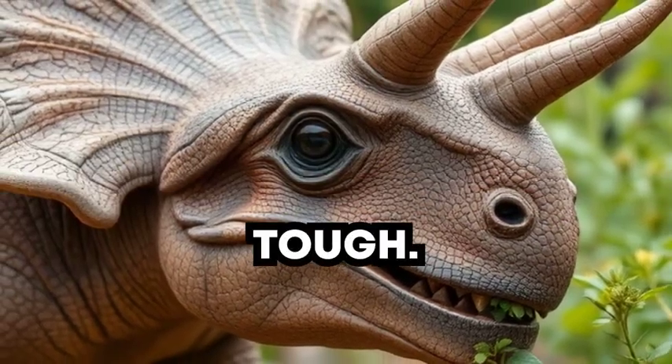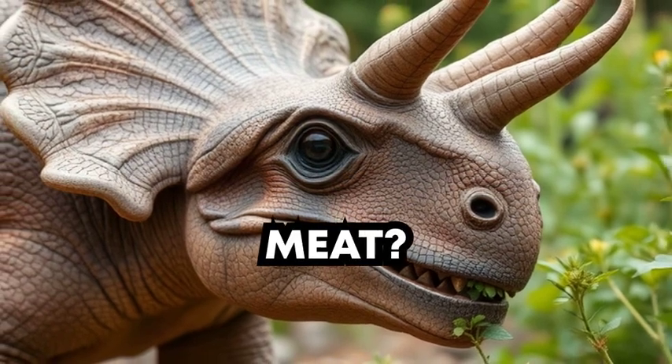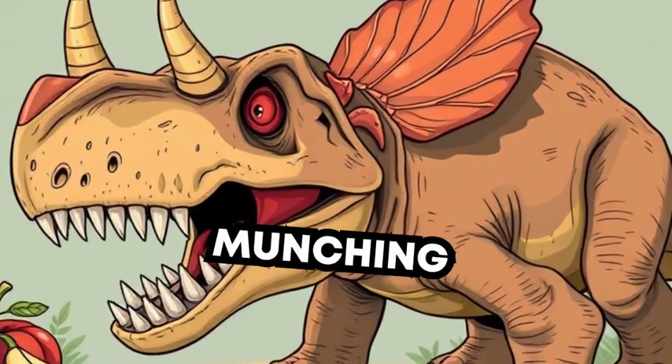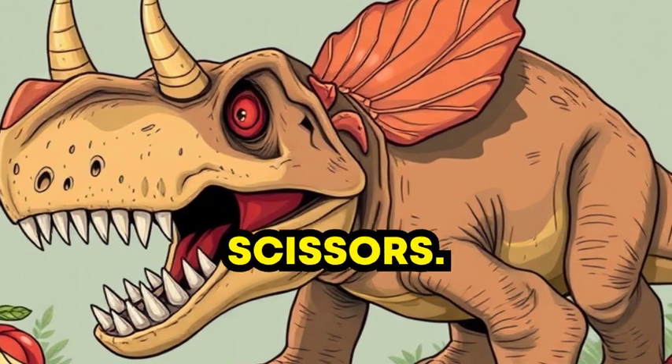Triceratops was really tough. Let's check out what Triceratops eats. Do you think it liked meat? Nope. Triceratops was a plant eater. It loved munching on leaves and trees, using its sharp beak like a pair of scissors.